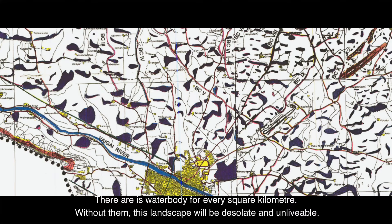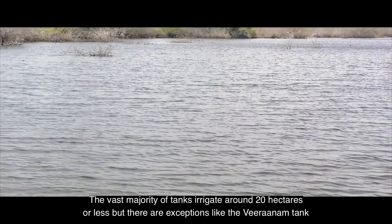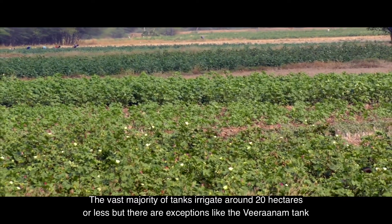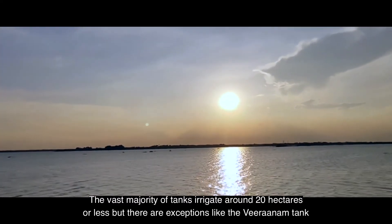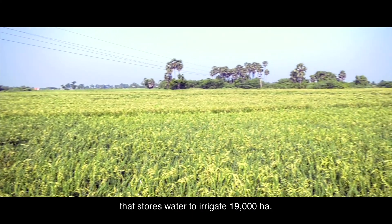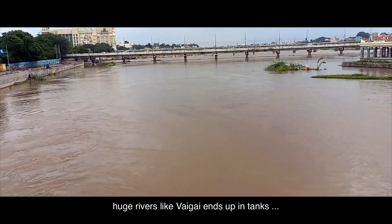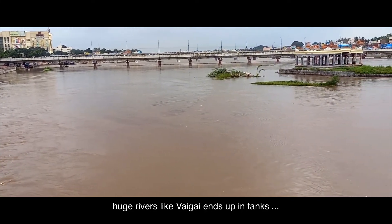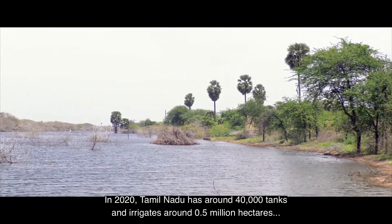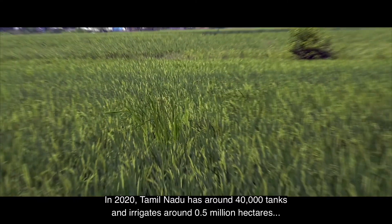There is a water body for every square kilometer; without them, this landscape would be desolate and unlivable. The vast majority of tanks irrigate around 20 hectares or less, but there are exceptions like the Veeranam tank that stores water to irrigate 19,000 hectares. All South Indian rivers are trained to feed thousands of these tanks — huge rivers like the Vaigai end up in tanks and hardly ever reach the sea. As of 2020, Tamil Nadu has around 40,000 tanks irrigating around 0.5 million hectares.